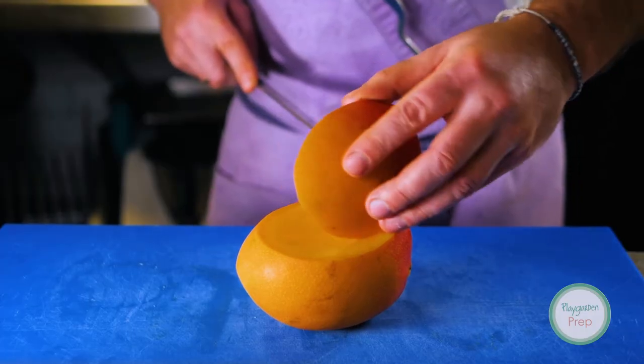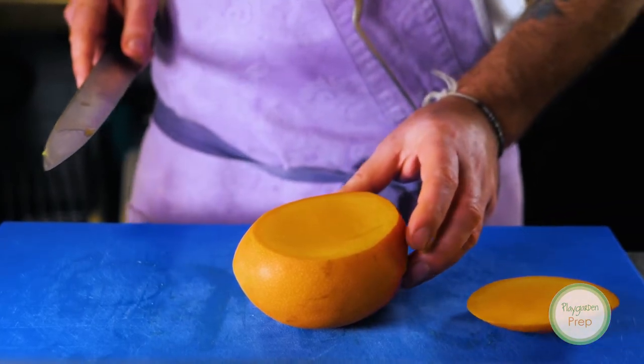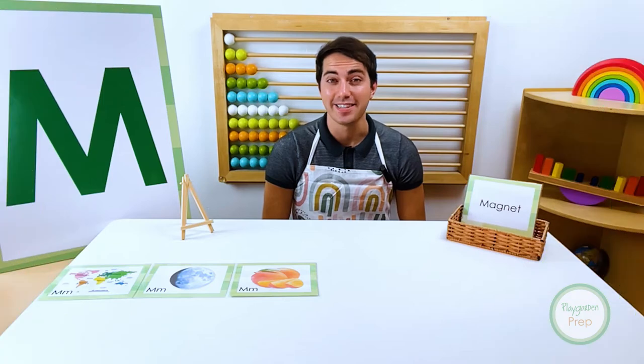It's typically eaten raw and has a red, yellowish outer skin. Mango! Let's see what's next.